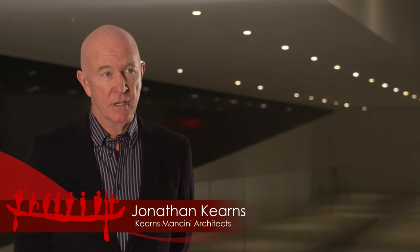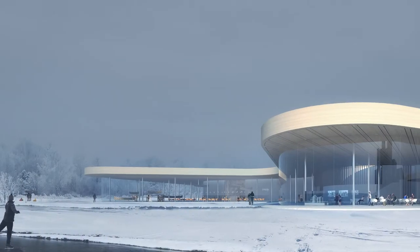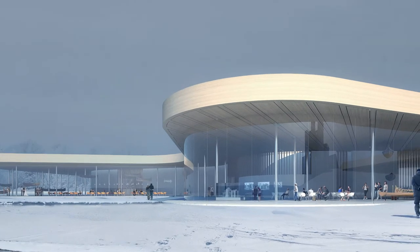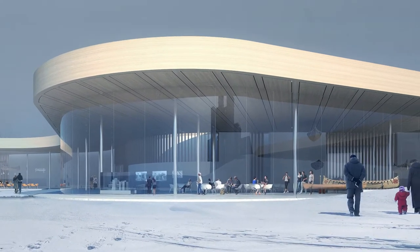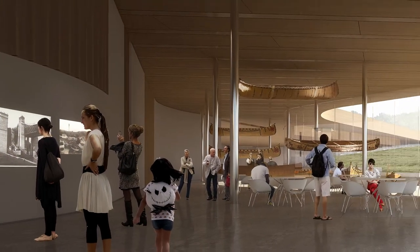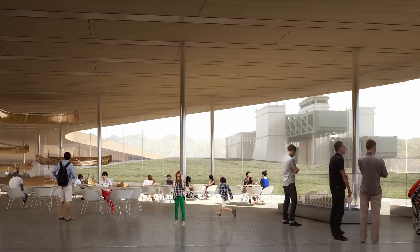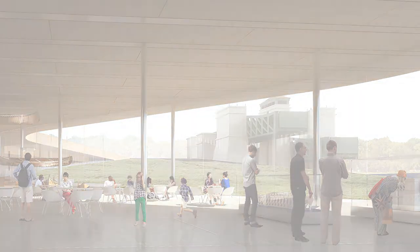It spoke very appropriately to the culture of Peterborough. It speaks to the canoe, the simplicity and elegance of the canoe. It is incredibly respectful of the existing landscape where the building is sited, and the lift lock is greatly enhanced by this building.